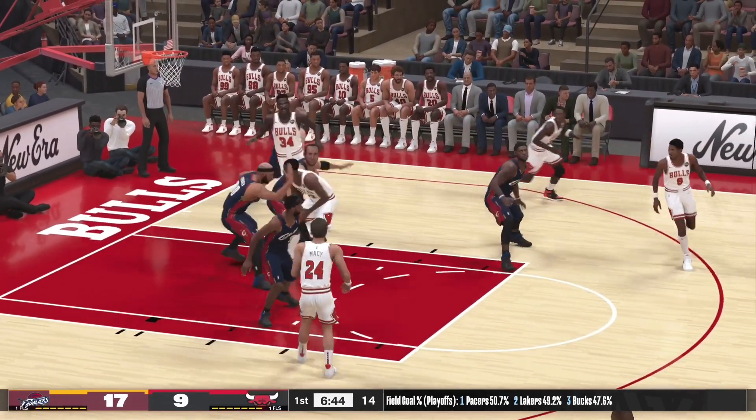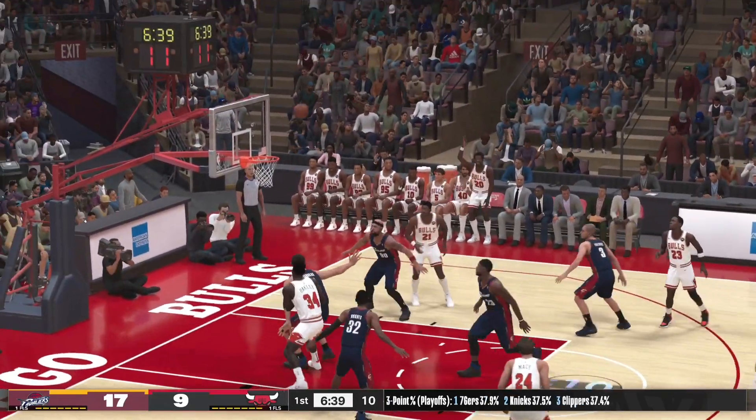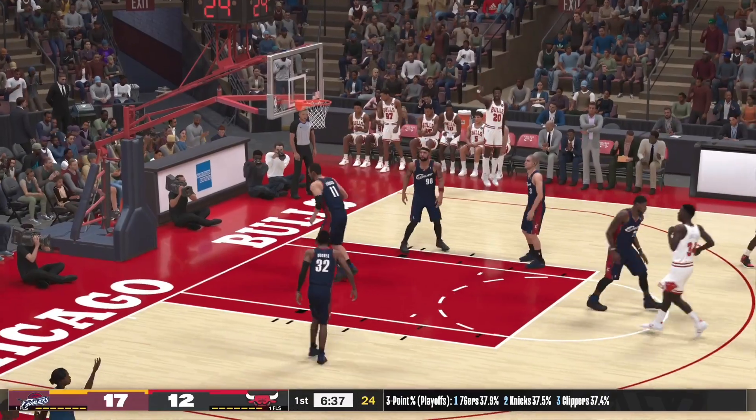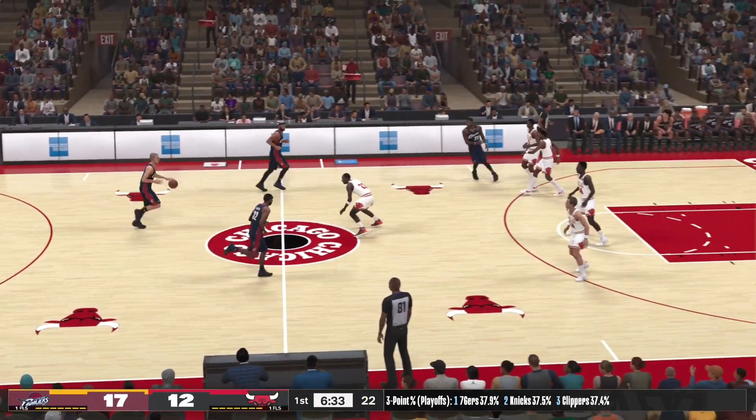Pass to Macy, he dishes it to Green, kicks it out to Jordan — connects from three-point range. Jordan's got eleven points. Cleveland leading by five.